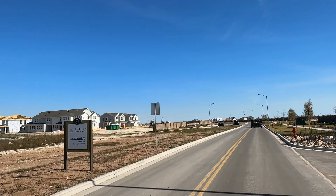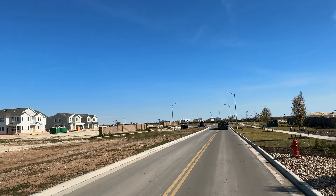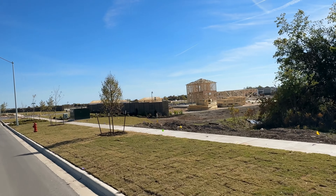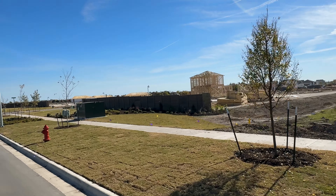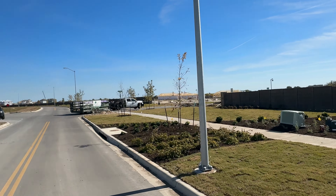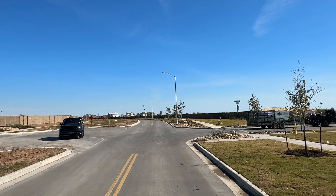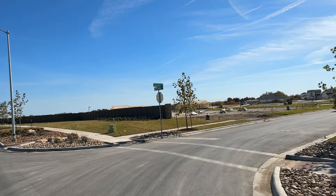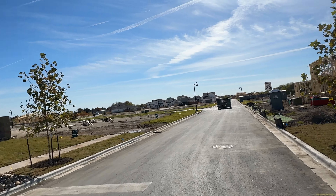Amenities — that HOA will include some onsite amenities. Now, granted, they don't start constructing the pool and the parks until the community is almost finished out, so we've got several years. But there is going to be a future community pool, parks, and trails from what the website had said.